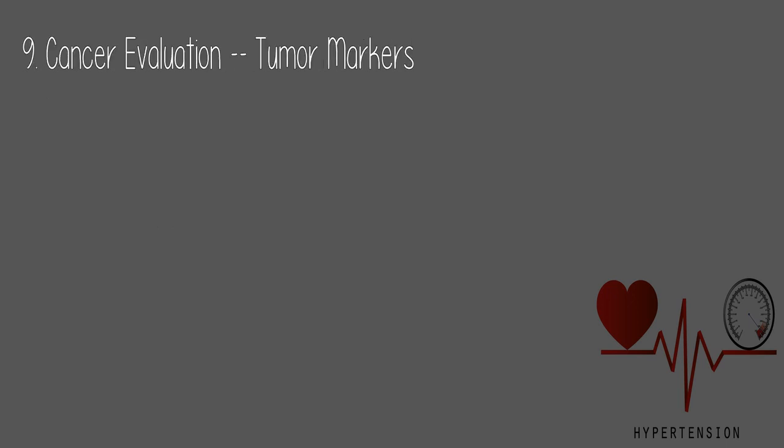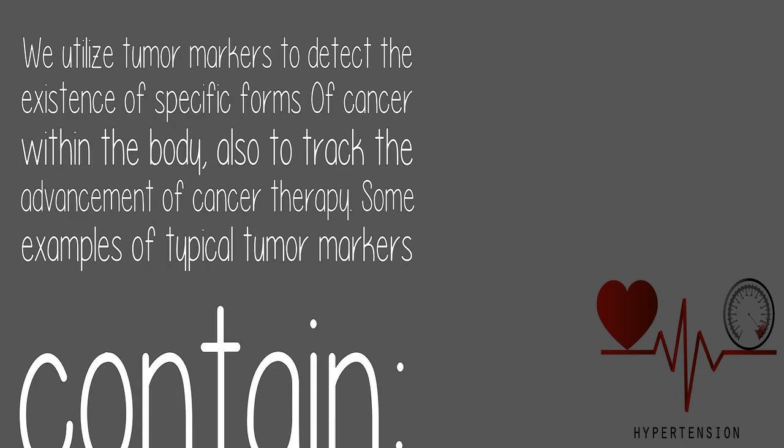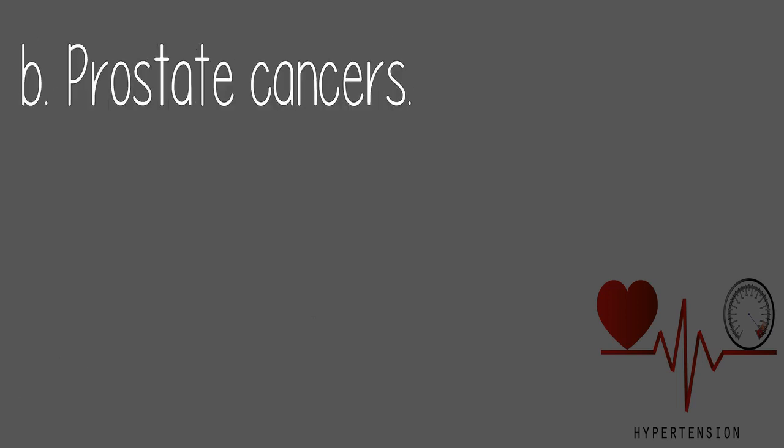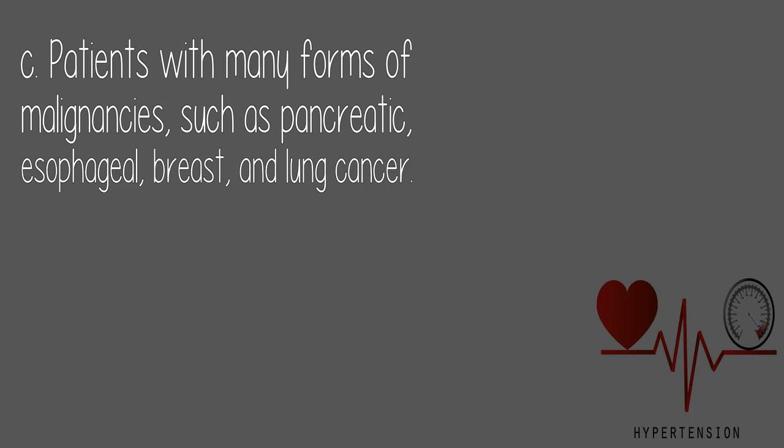9. Cancer Evaluation / Tumor Markers: Tumor markers are used to detect the existence of specific forms of cancer in the body and to track the advancement of cancer therapy. Examples of typical tumor markers include markers for ovarian cancers, prostate cancers, and patients with malignancies such as pancreatic, esophageal, breast, and lung cancer.